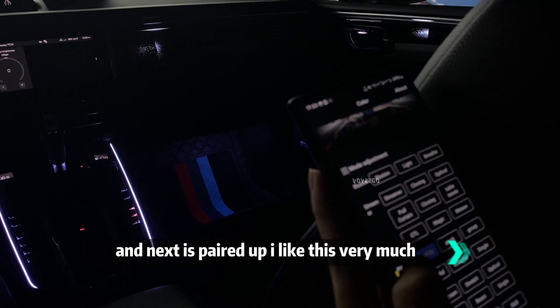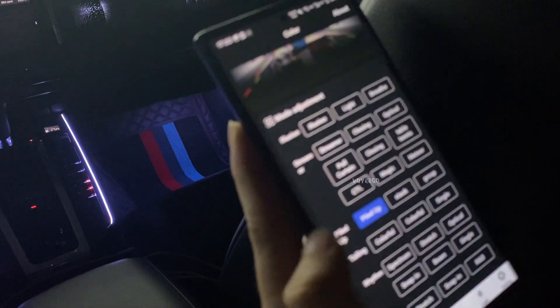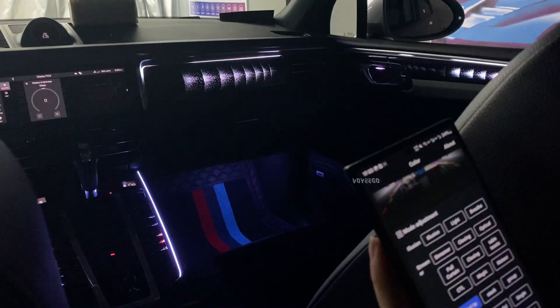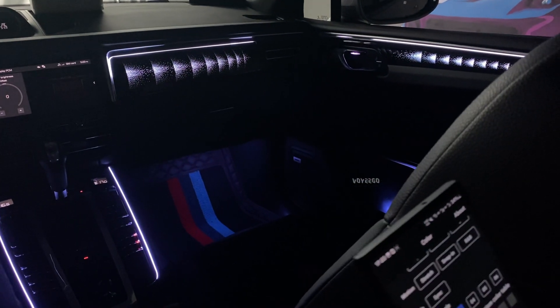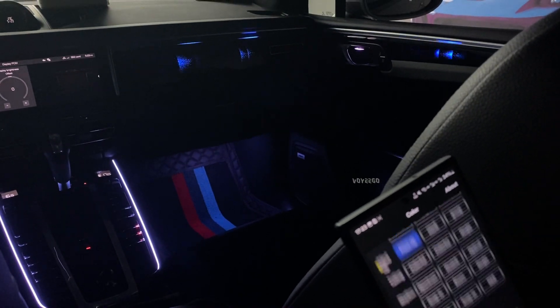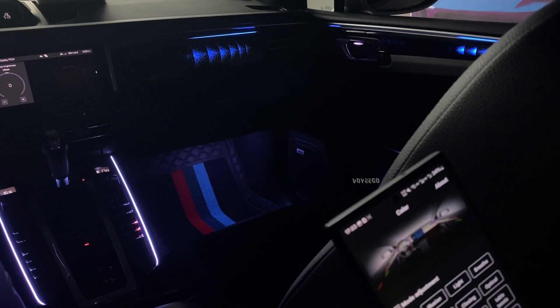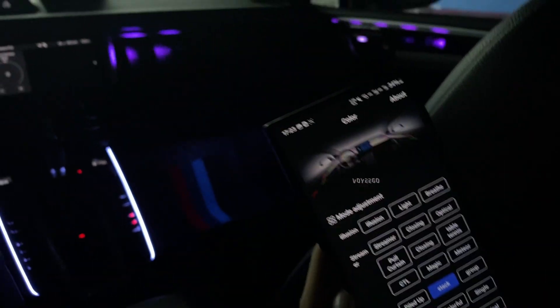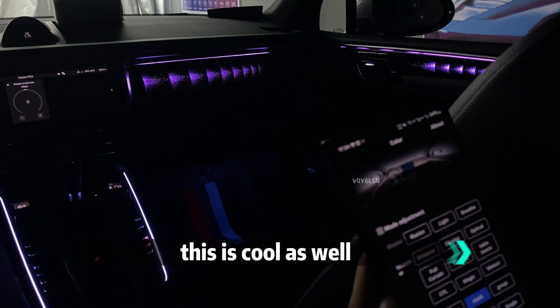Next is the product effect — I like this very much, this effect is very cool. You can see the different effect. Next is the stack effect — the stack, this is cool as well.